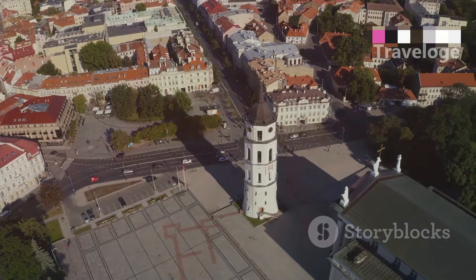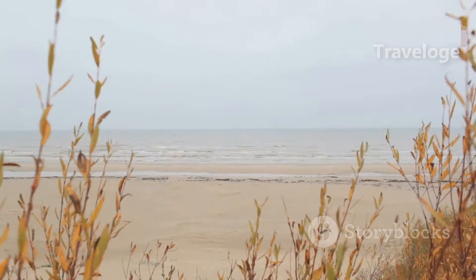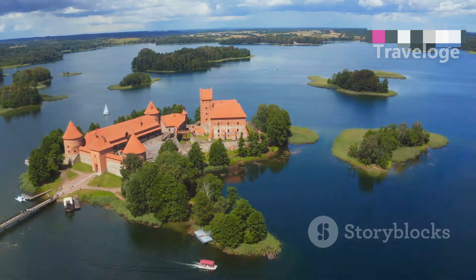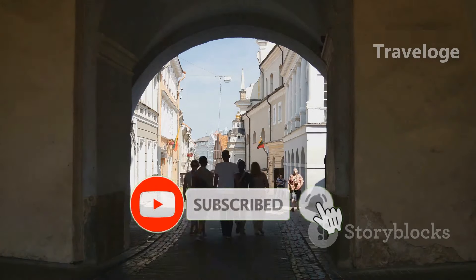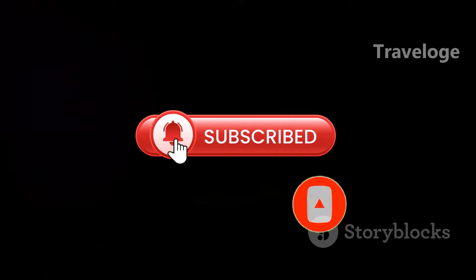There you have it. From the historic streets of Vilnius to the serene beauty of the Curonian Spit, Lithuania is a treasure trove of experiences waiting to be explored. Whether you're an adventurer, a history buff or a culture enthusiast, Lithuania has something special for you. Thanks for joining us on this journey through Lithuania — don't forget to like, share and subscribe for more travel adventures.